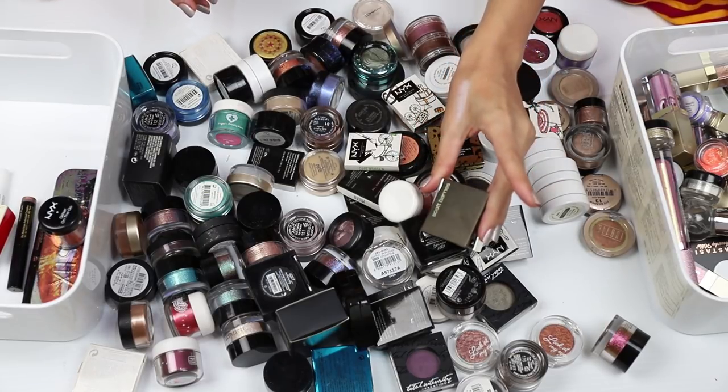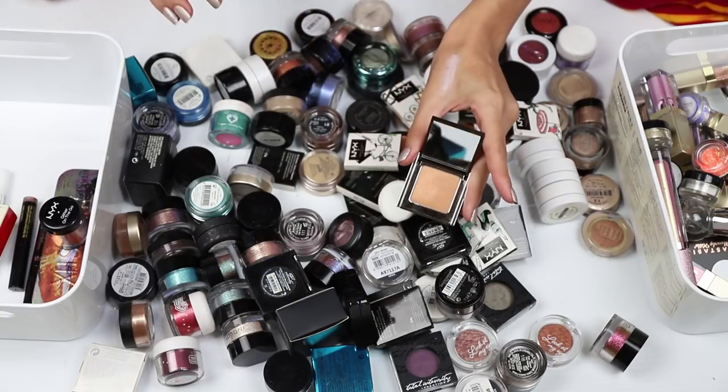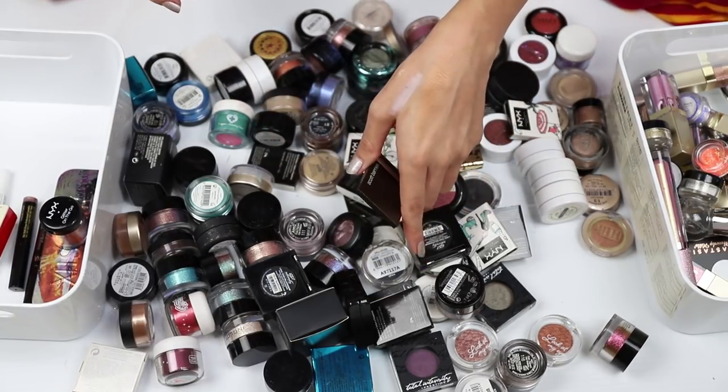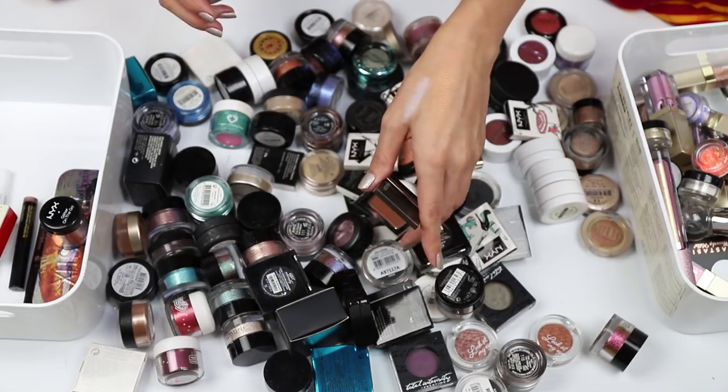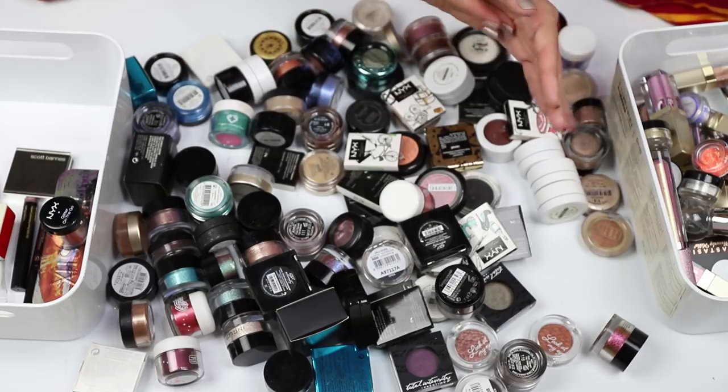I have a single shadow here from Scott Barnes in the color Maharishi — it is stunning, a beautiful sort of peachy gold. But this is really old. Oh my god, I don't want to get rid of it, but it's old. It's got to go. So off you go.